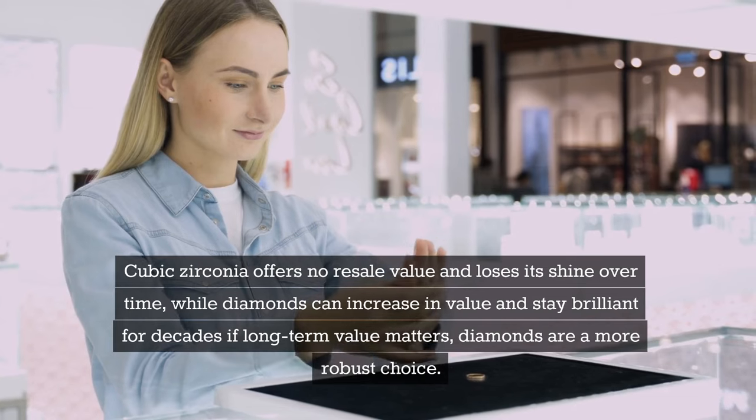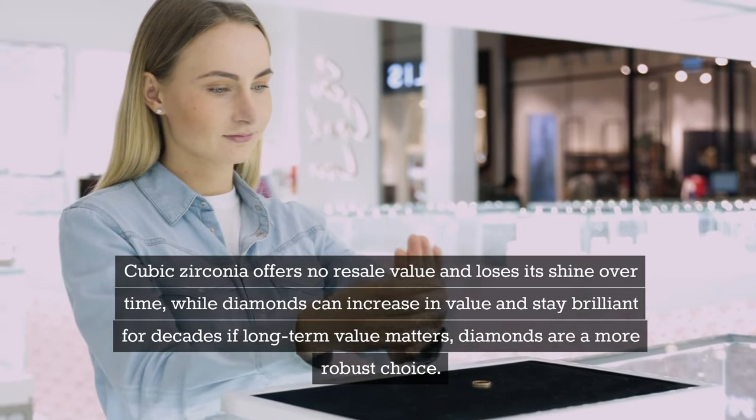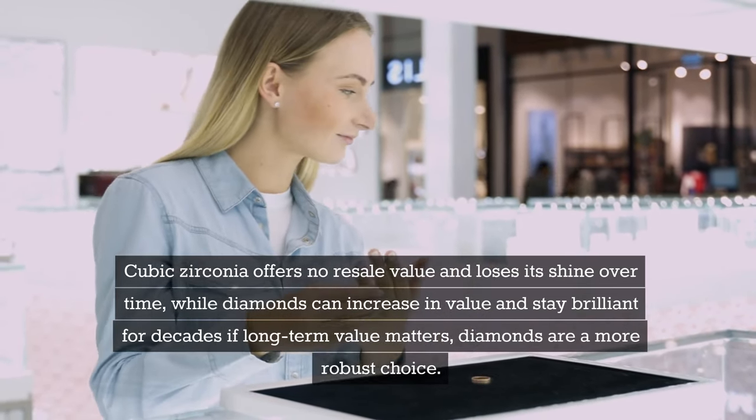Cubic zirconia offers no resale value and loses its shine over time, while diamonds can increase in value and stay brilliant for decades. If long-term value matters, diamonds are a more robust choice.